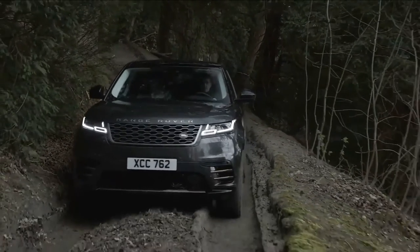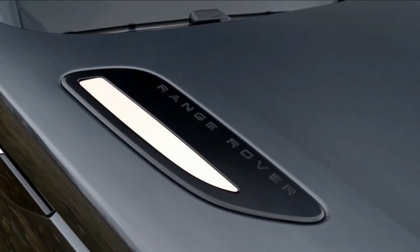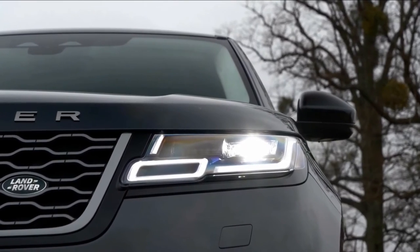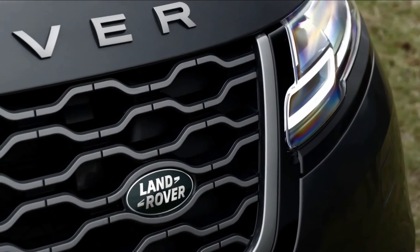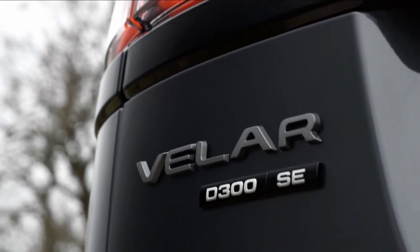The Range Rover Velar starts at $58,300, which is an above-average starting price for the class. The range-topping Range Rover Velar R-Dynamic HSE carries a starting MSRP of $78,900.